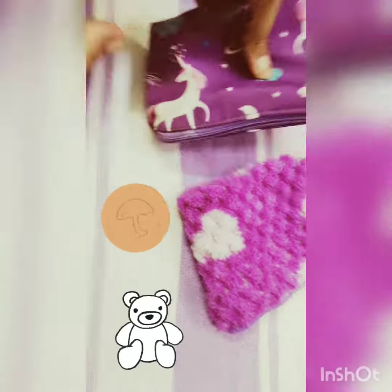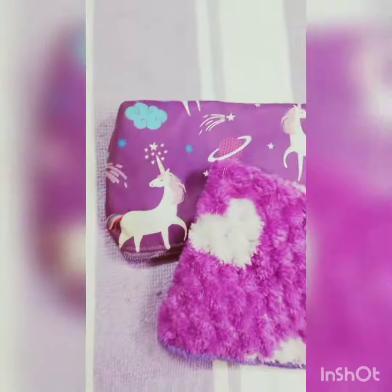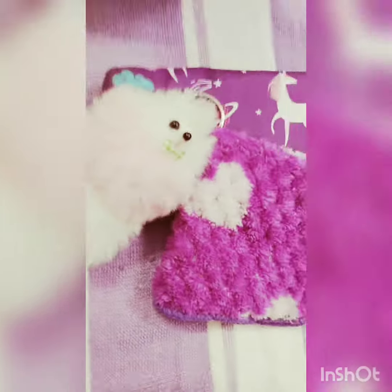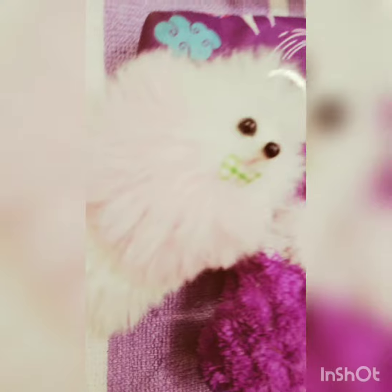This is my green color bag and it has four to five chains. This is my pouch — I like purple and white color, so I have my pouch in purple and white color.